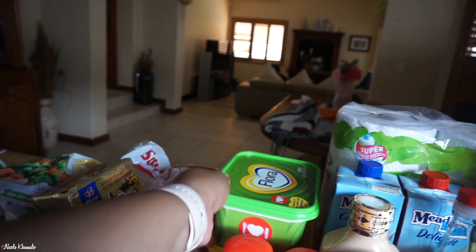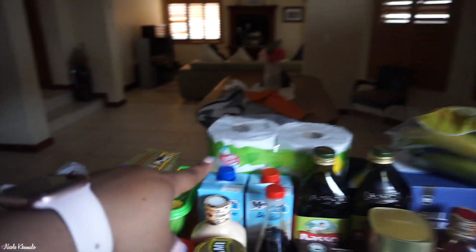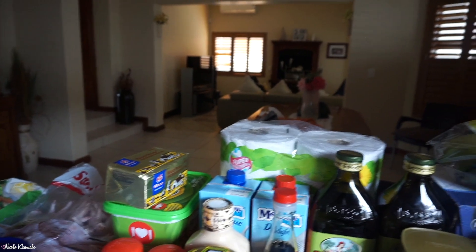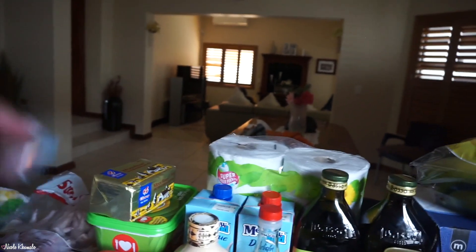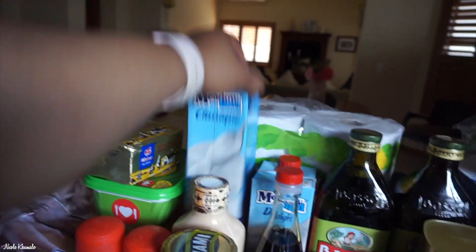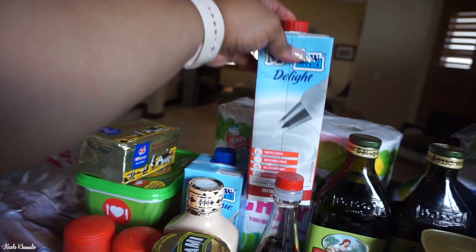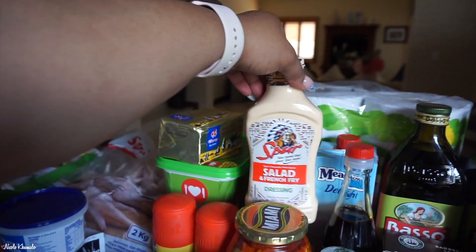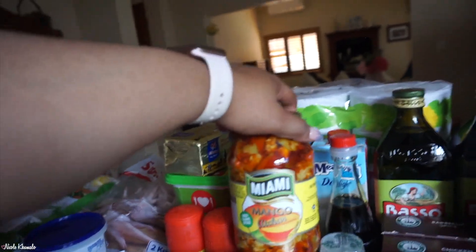We have two Flora butter spreads. Back there we have one packet of the Mighty Big paper towels, and then we have two creams — a normal one and a sweetened one. We have this Bur salad and french fry dressing, which we love.